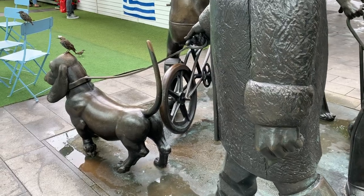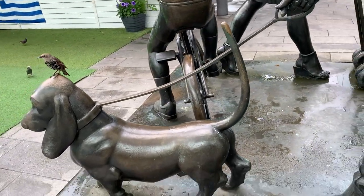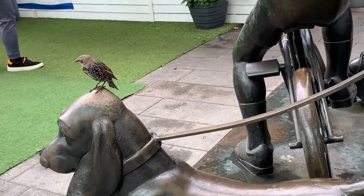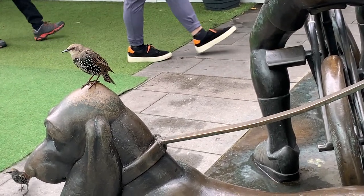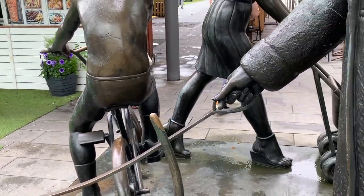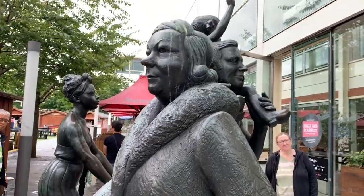Just noticed these cool statues on the way out of the food court area. We've got this one of a Dachshund and there's actually a bird down on top of the head just looking for some food. We've got like a cyclist and a few other pedestrians too. The bird's in the takeaway queue.